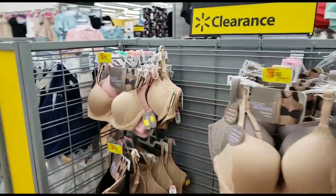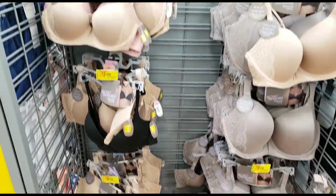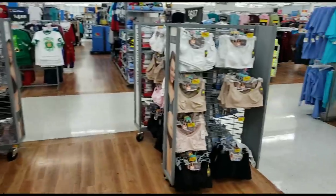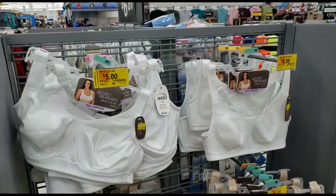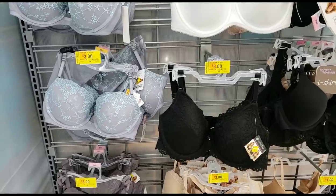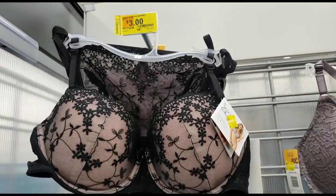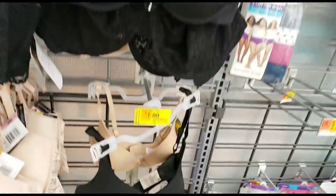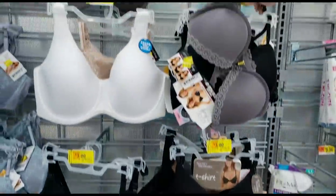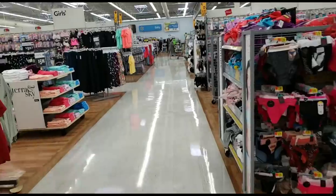A little off topic, but I noticed the bras were on clearance for only $2. Definitely check your store — it's a better price if you were looking for a bra. Not everyone has a Victoria's Secret budget. Some of these are really cute — this one was $14.94 and now it's only $3, and I see one for $1. Definitely worth checking out the lingerie section at your store.